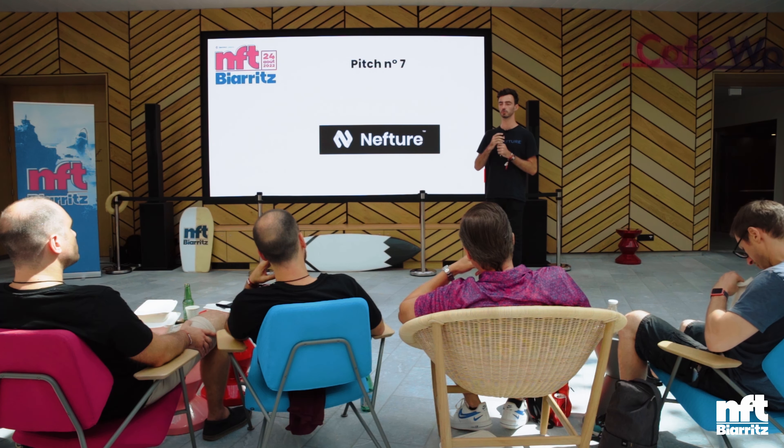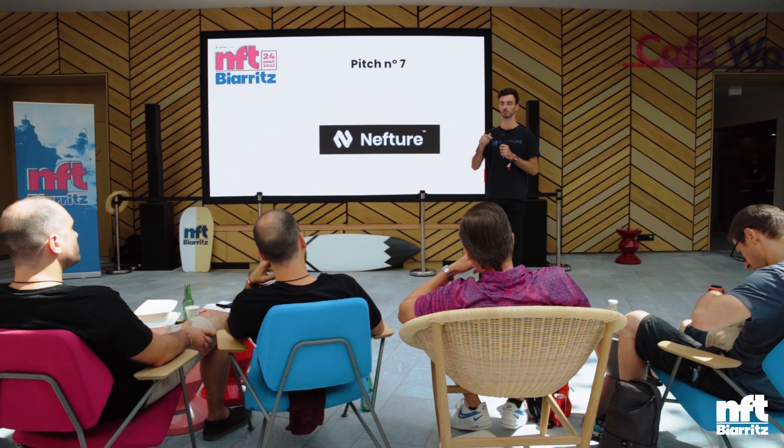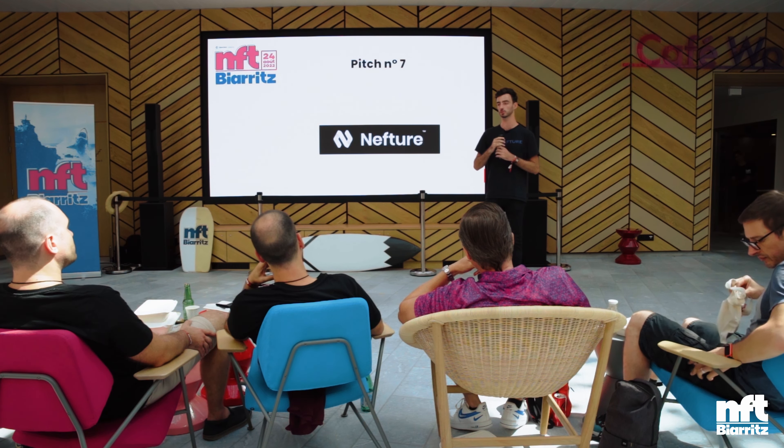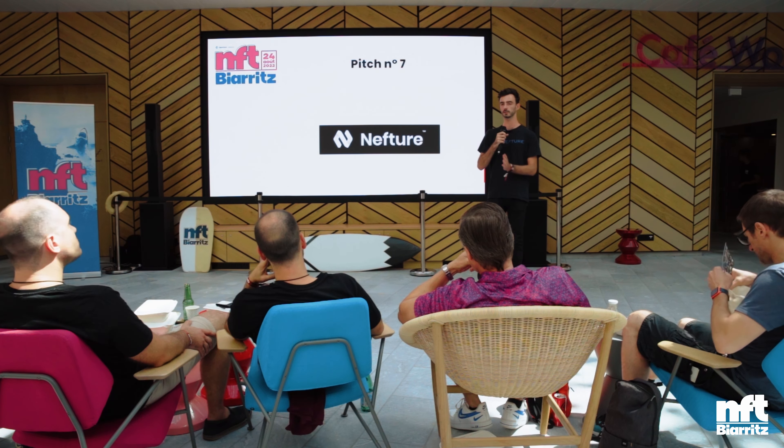Imagine you want to mint a new upcoming NFT, you click on the wrong link and it's a scam link. Nowadays, when you click approve on your transaction and sign with your Ledger, it's sent to the blockchain directly and you basically just got scammed. There is no layer of security between your wallet and the blockchain.